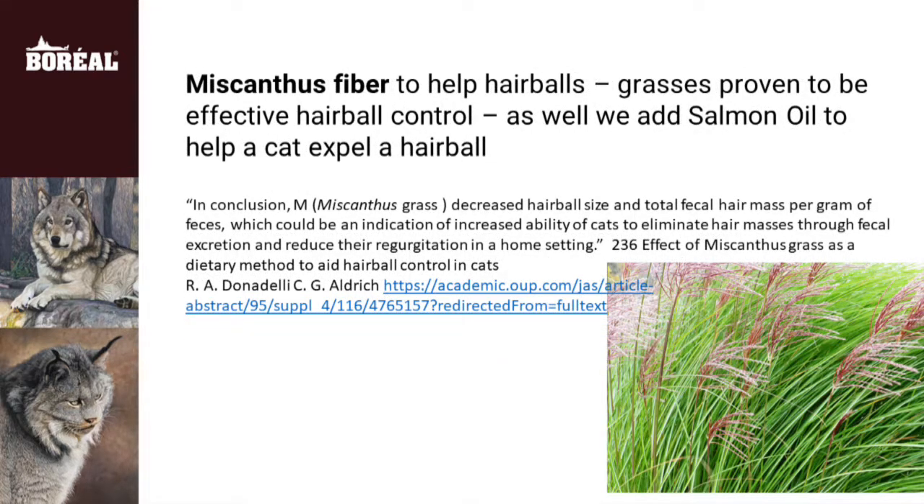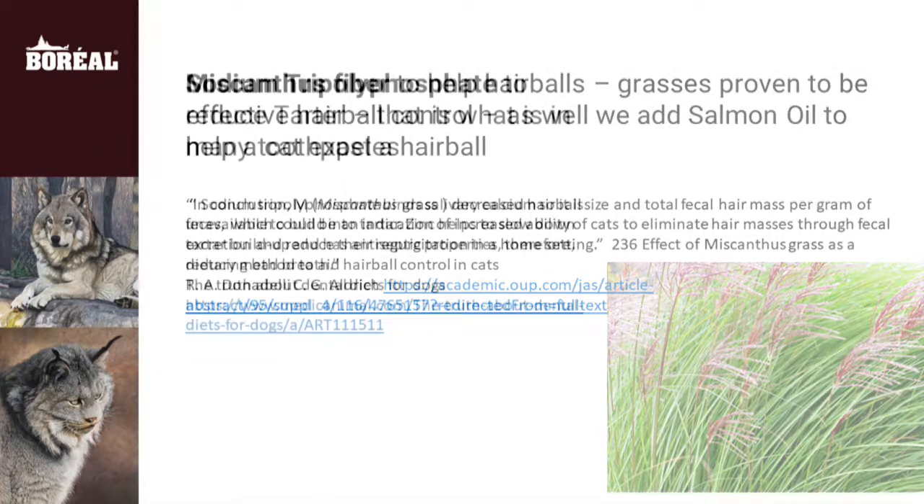Macanthus fiber has been shown to be effective in keeping hair balls smaller. And that, in turn, helps keep indoor cats from struggling to bring up large hair balls. That is one of our least favorite noises — the noise of bringing up the hair ball.